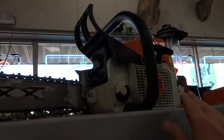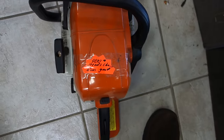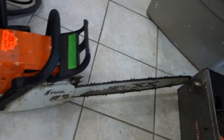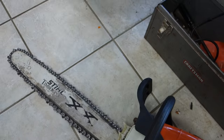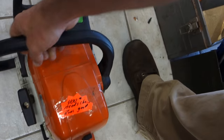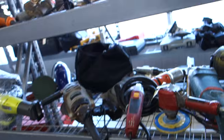Look at this chainsaw — an MS 310. This is a big dog. How much is this? It's heavy — $400, needs a chain, runs good. This one is $600 new at the equipment dealer, $400 here. I guess that's a good deal. Three-fifty — that's badass. I almost want to buy this right now.